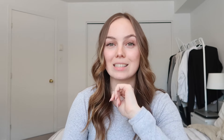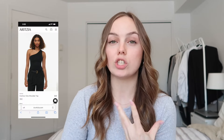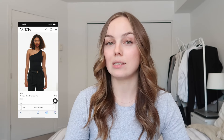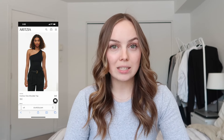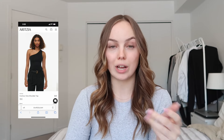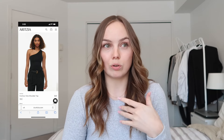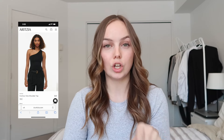You guys know how much I love their contour material. They have this one-shoulder contour top which I think could be so cute for spring and summer to elevate an outfit. I love a good regular tank but this just elevates your look and honestly looks really good on literally everybody.